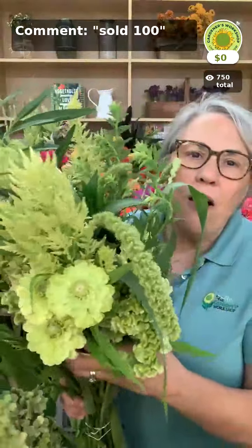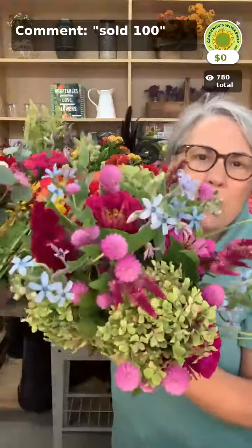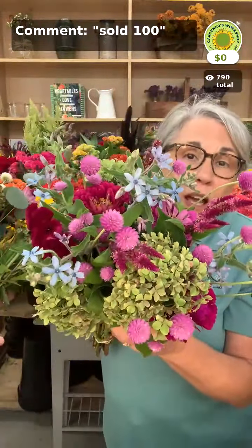Then we have another one in those fall tones — this was more of our market-size bouquet. And this last one was her favorite, featuring reds and that beautiful blue flower you'll see up close in just a few minutes. I think this one is definitely my favorite.